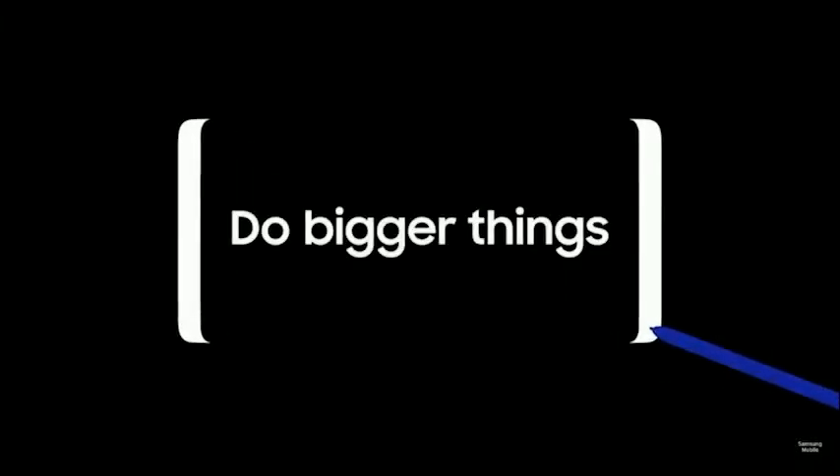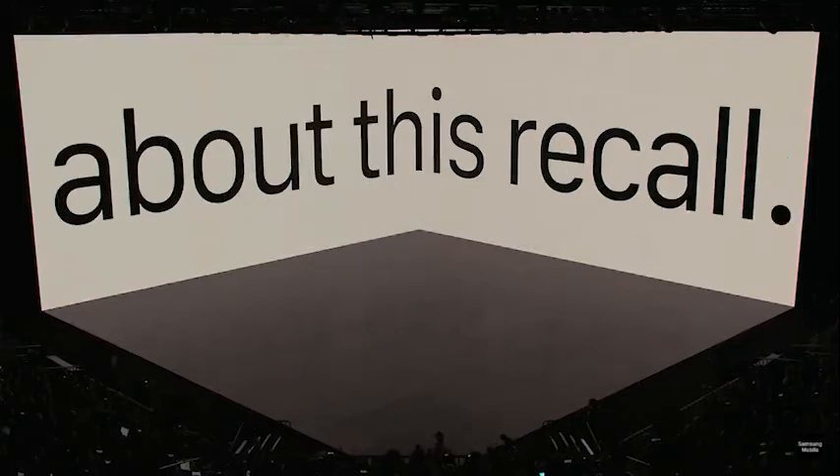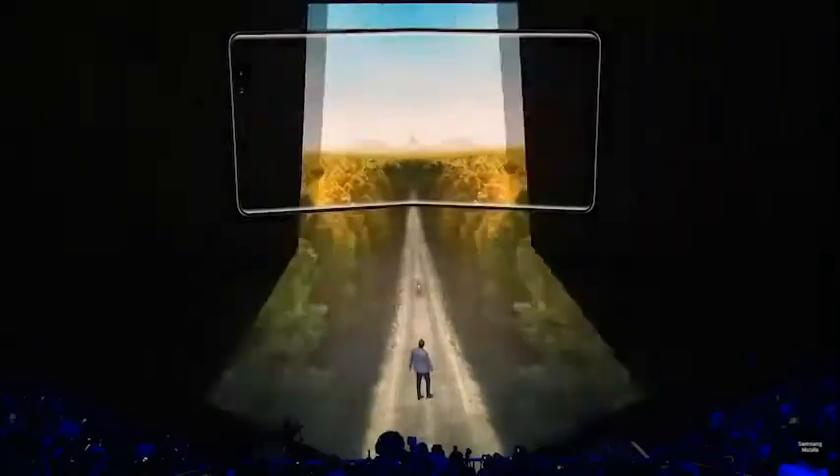Samsung invited us to do bigger things at its Unpacked event today in New York. And following the fiasco of last year's Note 7 launch, all eyes were on the Big Apple to see how Samsung would handle the heat with its newest Note.